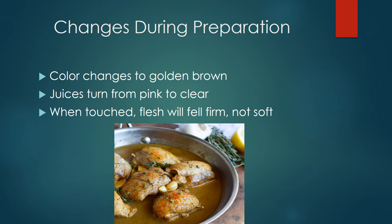Another change not listed on the slide is the internal temperature of poultry. The internal temperature of all poultry should be a minimum of 165 degrees Fahrenheit for a minimum of 15 seconds. The best way to check the internal temperature is to use a meat thermometer — stick it into the thickest part of the breast, or insert it into the inner thigh. Turkeys with pop-up indicators aren't always reliable, so the best way is to use a meat thermometer.